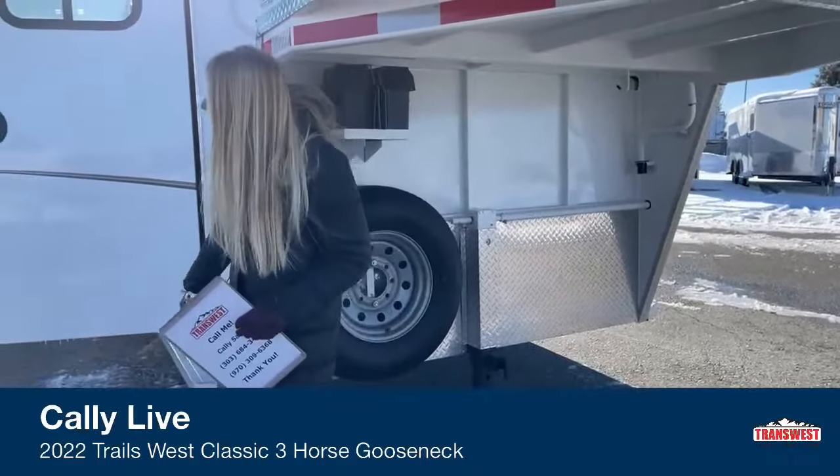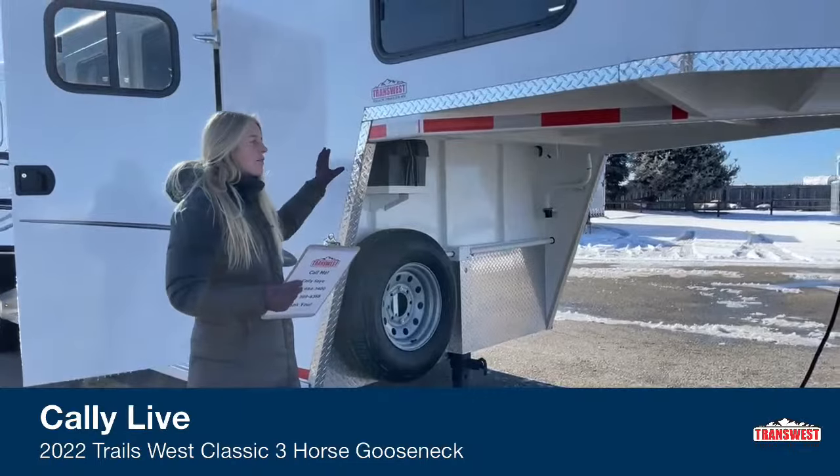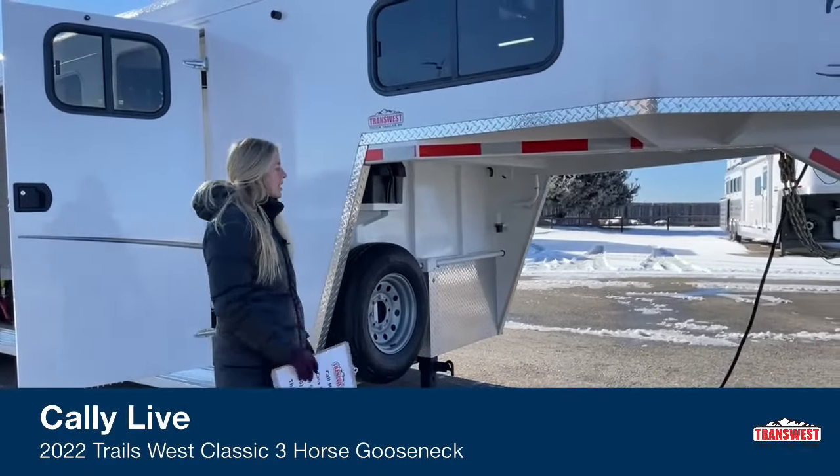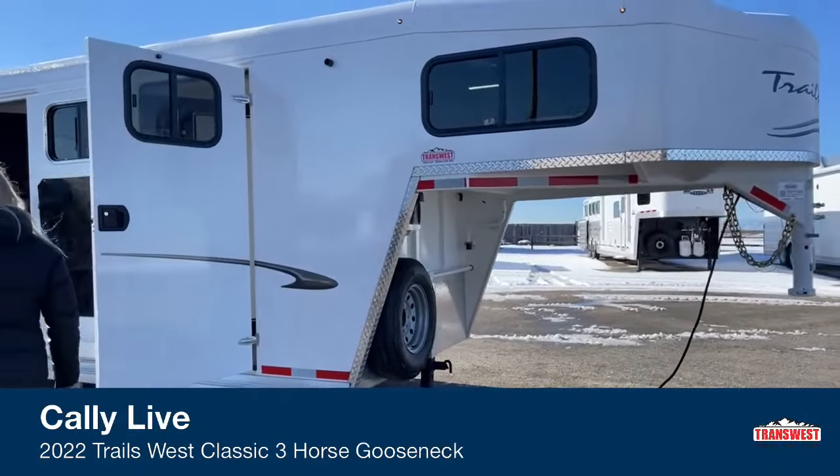These Trails Wests — the Classics — are a steel frame with aluminum sheeting, which helps lighten it up a little bit with the aluminum roof and everything.